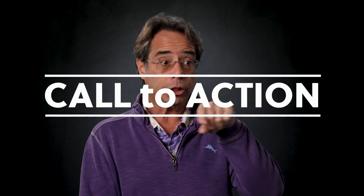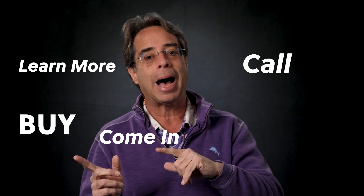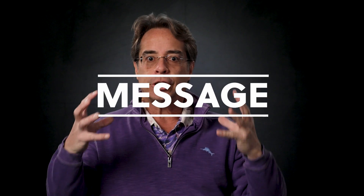You also want, number three, a solid effective call to action. People are watching your video and they need to be told what to do next. Do you want them to go learn more? Do you want them to come in? Do you want them to call? Do you want to direct them how to buy? A call to action is what makes the video actually work. So those are the three elements that go into your message and creating it.